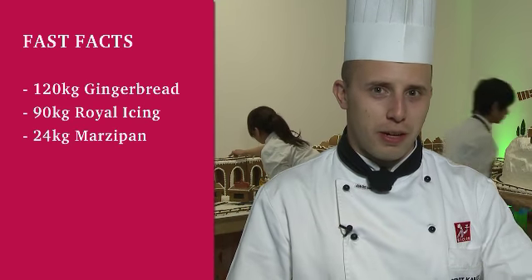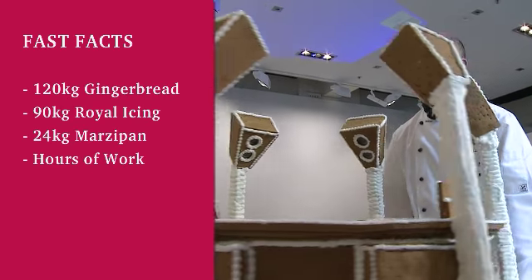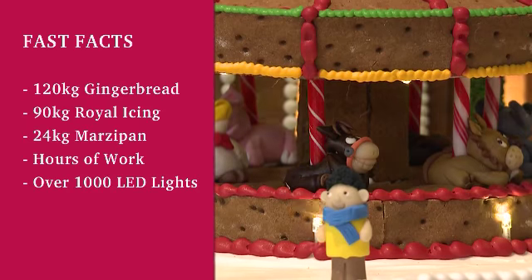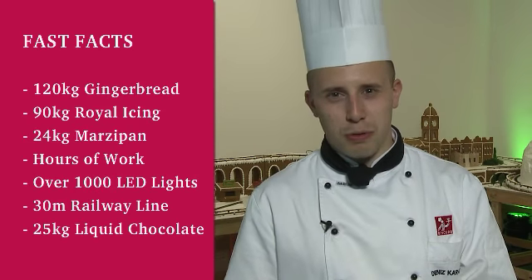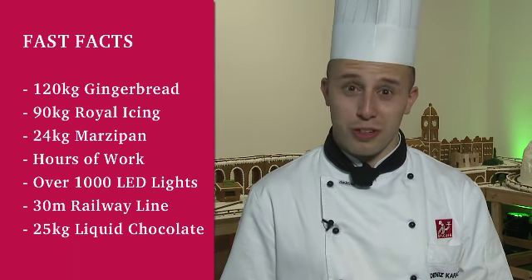More than 120 kilos of gingerbread, 90 kilos of royal icing, 24 kilos of marzipan and hours of work. On top of all this gingerbread we installed more than a thousand LED lights, 30 metres of railway line, and we used about 25 kilos of liquid chocolate in our chocolate waterfall.